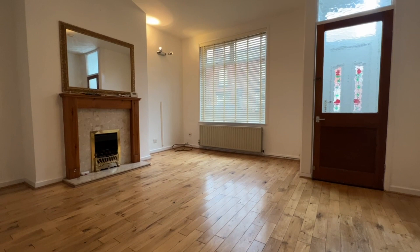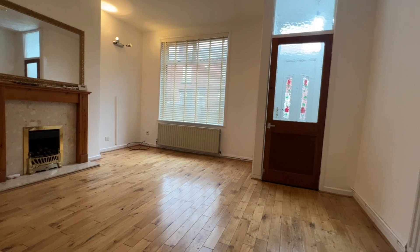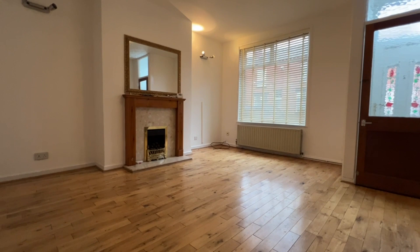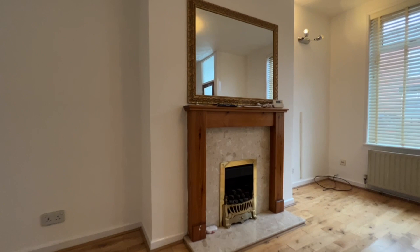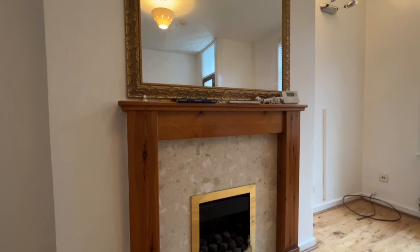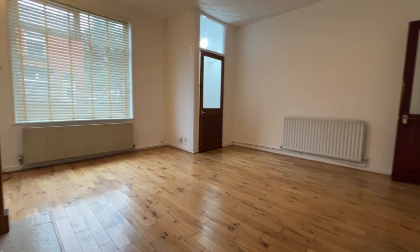Welcome inside, out of that rain. We've stepped in through the entrance vestibule and we're in the living room. We've got this quality timber flooring which is laid not just in here — it goes through the inner hallway and into the dining room as well. Lovely big UPVC window with fitted blinds.